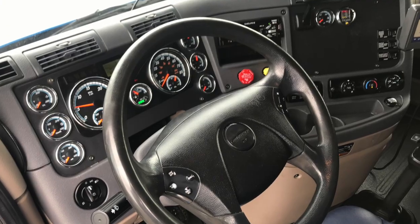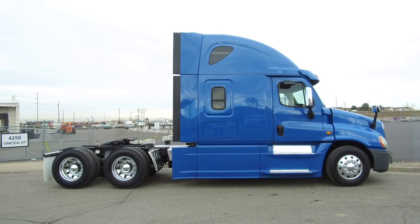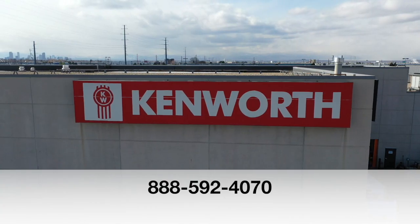And here's the dash. If you want this truck — a 2014 Freightliner Cascadia — call MHC Denver at 888-592-4070.